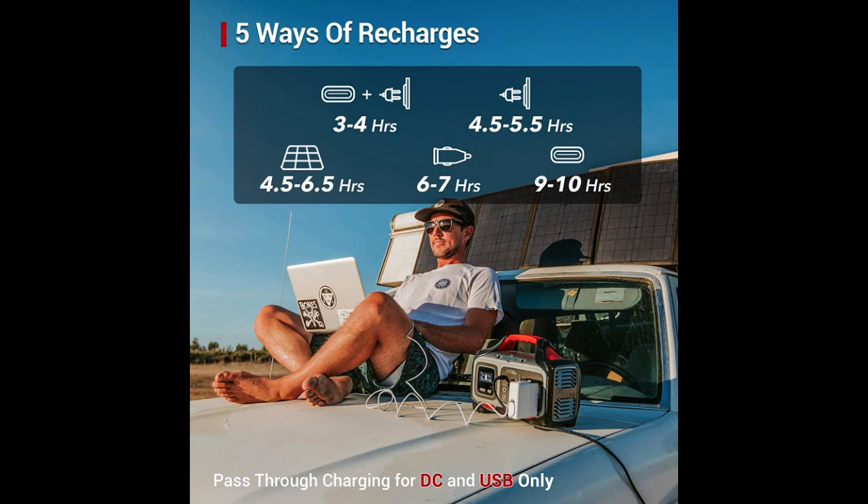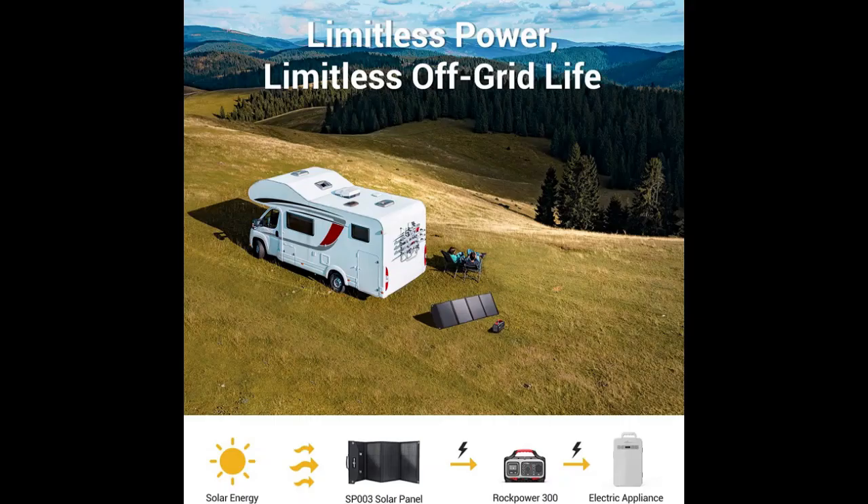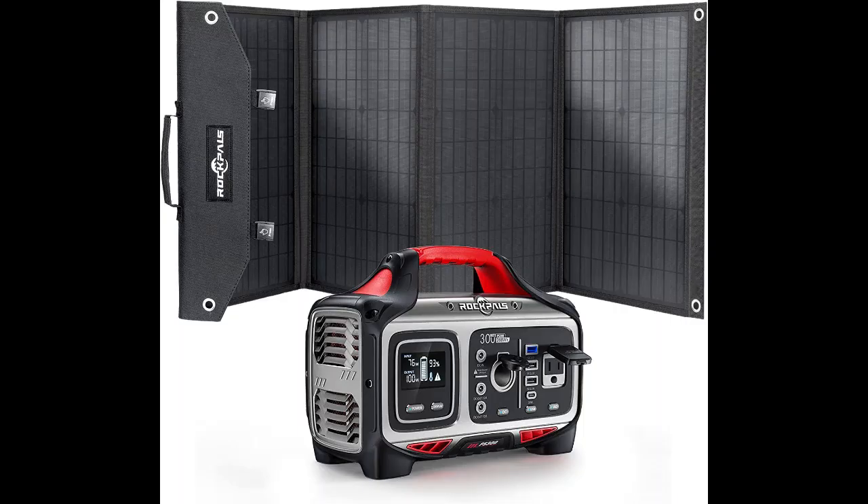Arguably, the best thing about this solar power generator is that you can buy it packaged with a 100W solar panel. That way, you'll get everything at a bargain price of under $500.